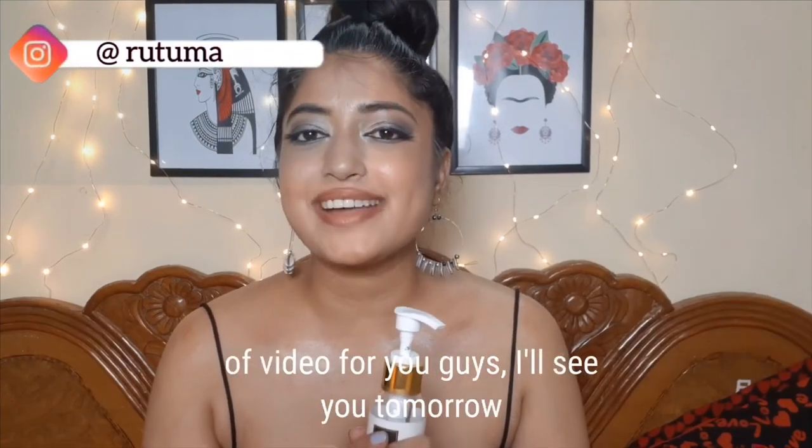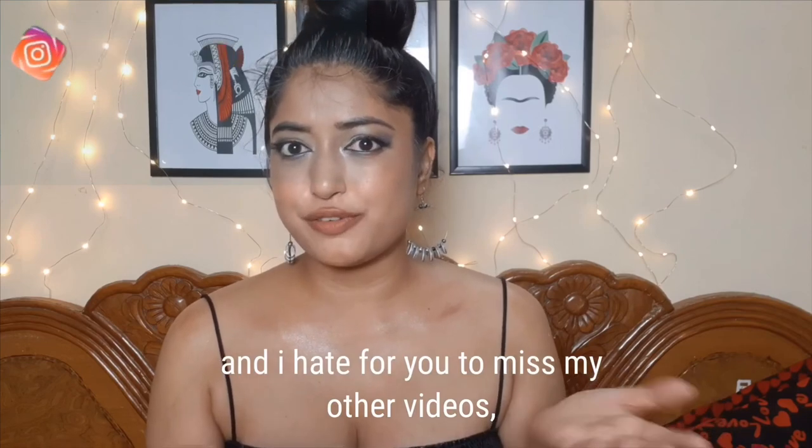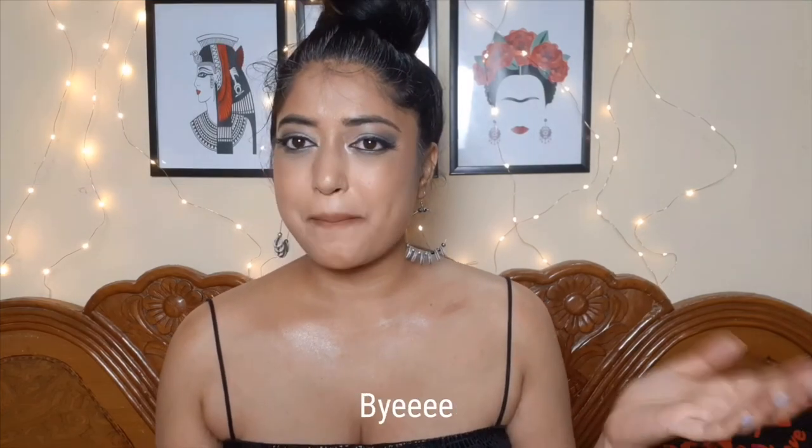That's it for today! I love making this kind of video. I'll see you tomorrow — make sure to hit the bell button so you get notified, and if you're new, consider subscribing. Bye!